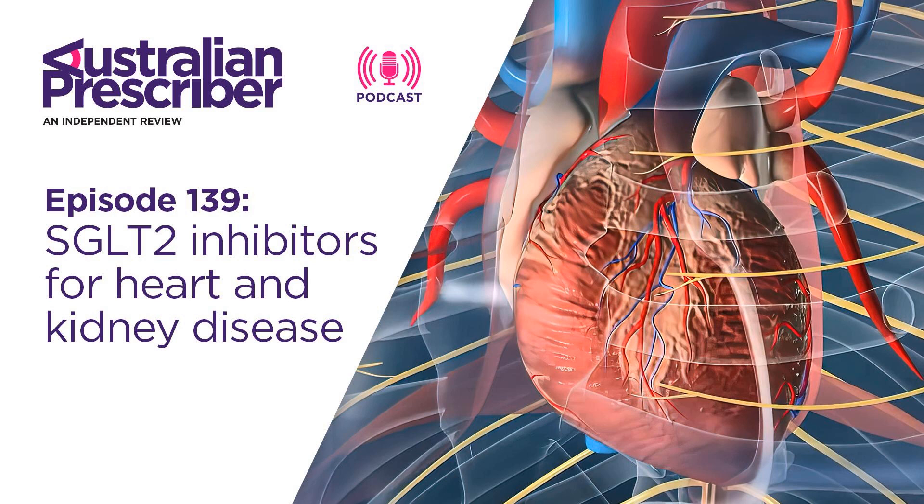Another study with dapagliflozin in kidney disease has achieved its primary endpoint. There is also an upcoming study with empagliflozin including some patients with microalbuminuria rather than full proteinuria. It will be interesting to see the extended outcomes from that empagliflozin kidney disease study.